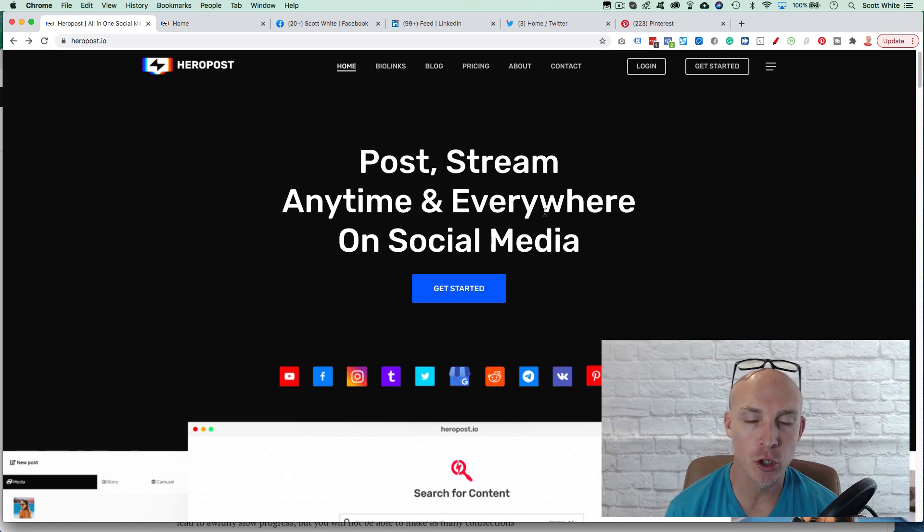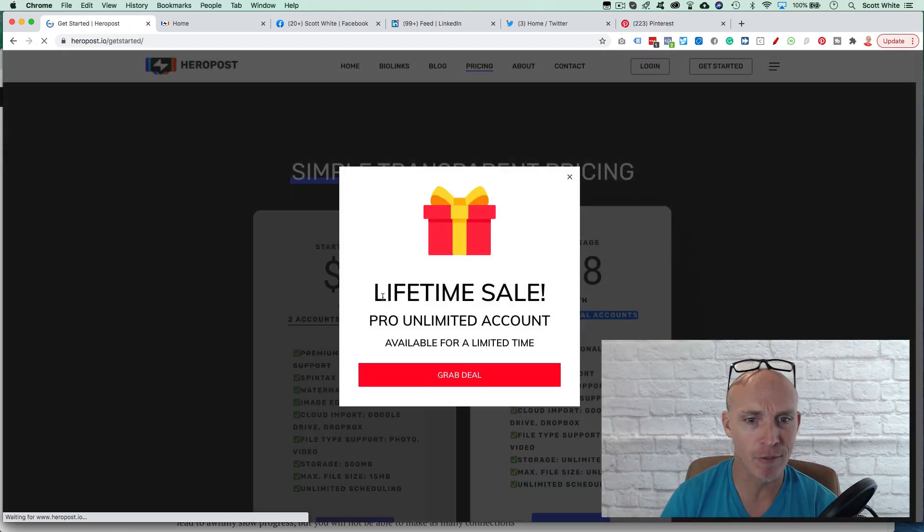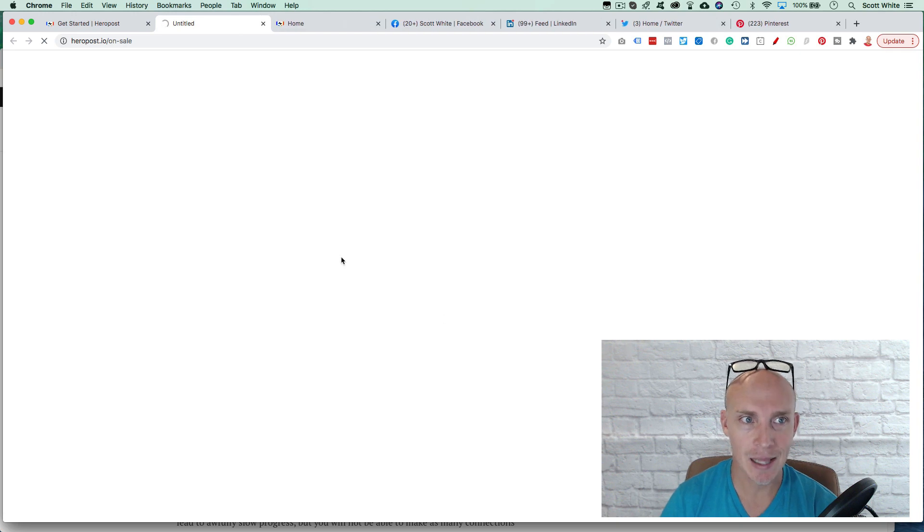I want to review Hero Post — it's a social media software. Right now you can get a lifetime license to publish and add all your social media accounts and post to any of these social media platforms. I've already purchased it and played around with it, so I want to show you the good, the bad, and the ugly, and hopefully Hero Post will listen and improve their platform. The lifetime license costs just shy of $200.